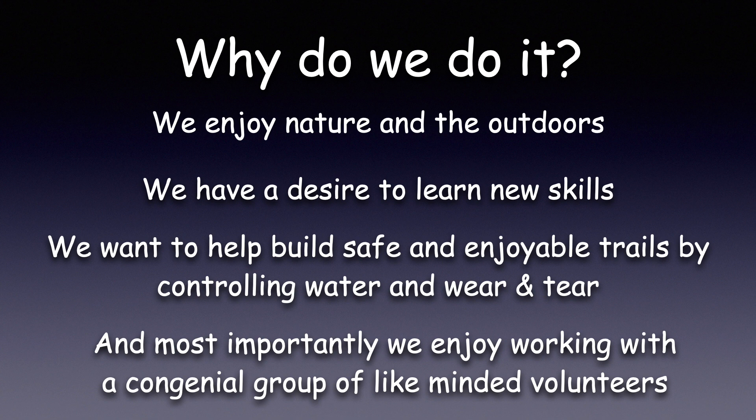So why do we do it? We enjoy nature and the outdoors. We have a desire to learn new skills. We want to help build safe and enjoyable trails by controlling water and wear and tear. And most importantly, we enjoy working with a congenial group of like-minded volunteers.